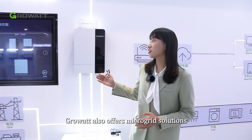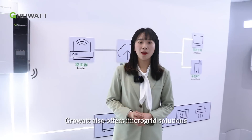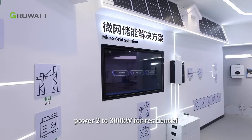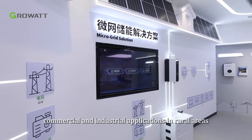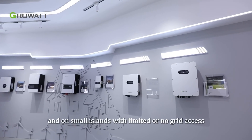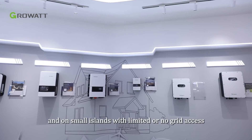Growatt also offers microgrid solutions, from 2 to 300 kW, for residential, commercial, and industrial applications in rural areas and on small islands with limited or no grid access.